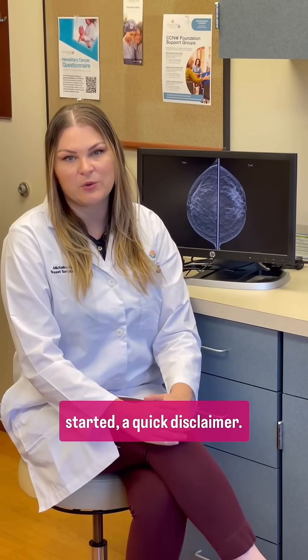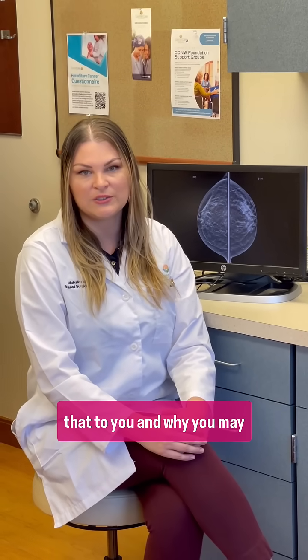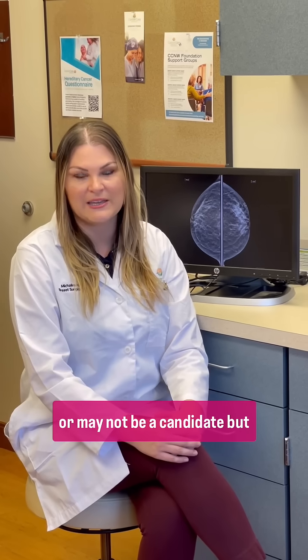But before we get started, a quick disclaimer. Not everyone is a candidate for all of the surgical options in breast cancer, and your surgeon will explain that to you and why you may or may not be a candidate. But today we're going to talk about all the options as if they are options.